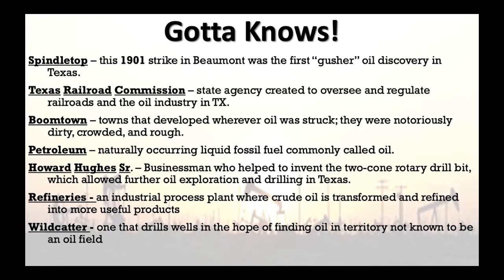Next: refineries. This is the plant where crude oil is transformed and refined into more usable products such as gasoline, jet fuel, and diesel. Without a refinery, you can't just put what comes out of the ground into your car and expect it to run. Engine oil and everything like that has to be refined — it goes into the refinery and then they make it into whatever it is through a lot of chemistry.